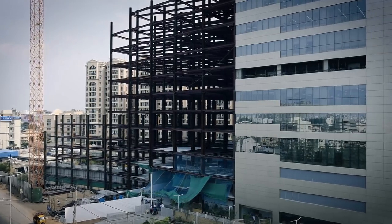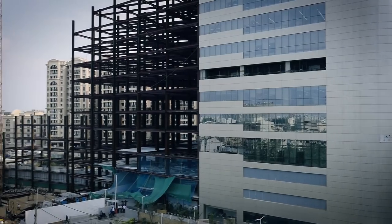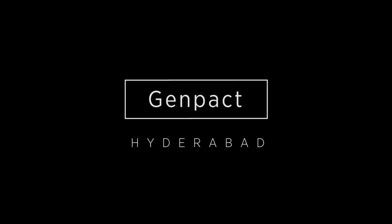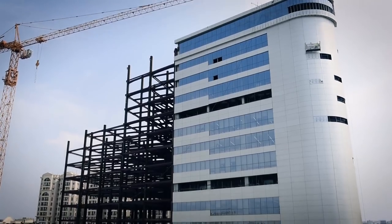Genpact happens to be the first multi-storied steel structure in Hyderabad, the engineering of which allowed construction of any floor at any stage. India has steel structures, but in Hyderabad, multi-storied, this being the first. The client is also doing another residential structure in steel. This one is a 60-meter high building with a steel structure and speed floor beams.